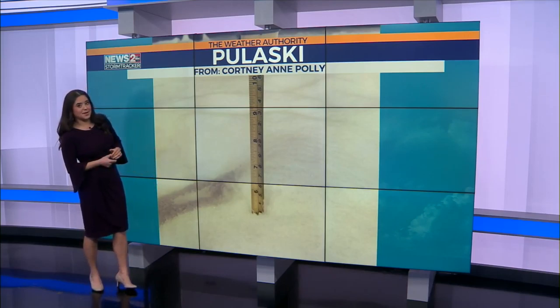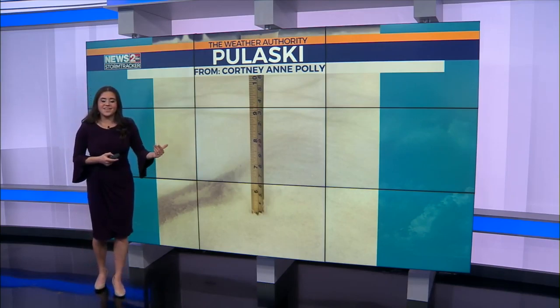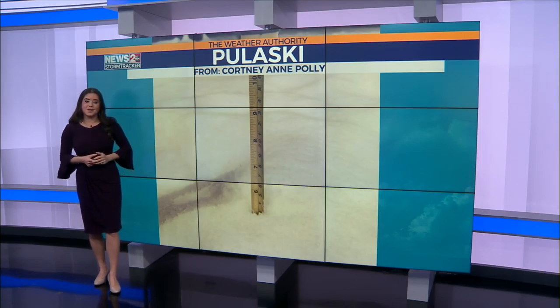Up to your knee would be pretty impressive. But around Pulaski and Giles County, we've seen numbers anywhere from three, four, five inches — pretty impressive, you guys. And guess what? We're still looking out for more later on, so make sure you're being weather aware. We are here to help you out in the meantime.